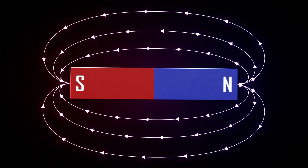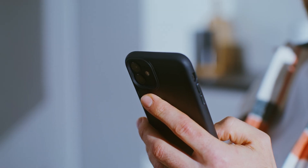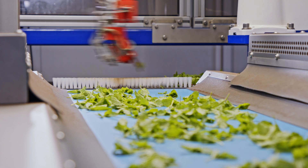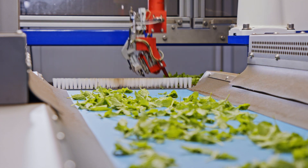Magnetic sensors are the unseen force behind much of today's technology. From small sensors that ensure your smartphone's screen rotates correctly to those enabling the precise functioning of industrial robots, these sensors play a pivotal role in our daily lives.